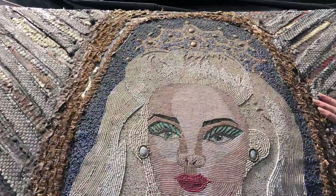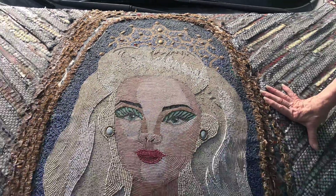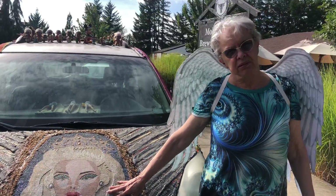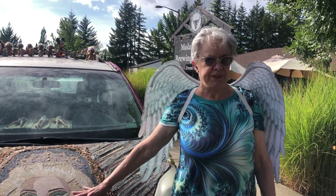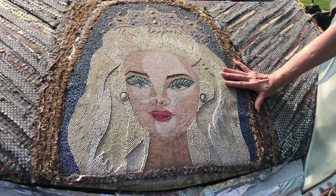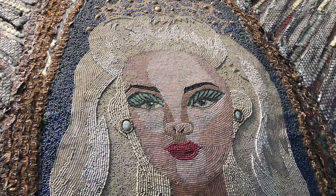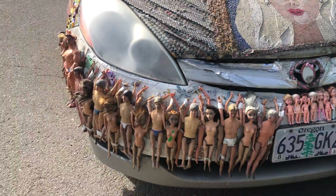How long did it take you to do all these beads? It took me about 30 hours just for this piece. But the rest of the van I did in my studio, and then I had a couple of friends who came and helped me put it on the car.